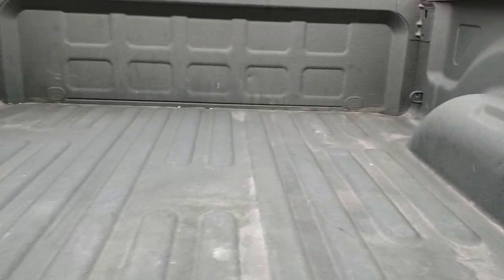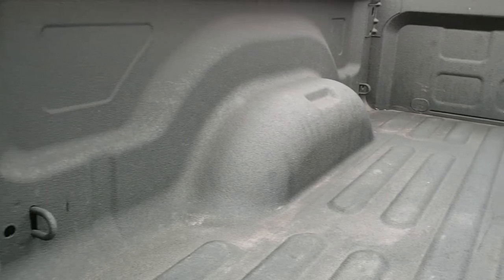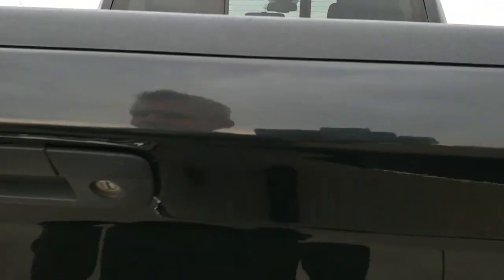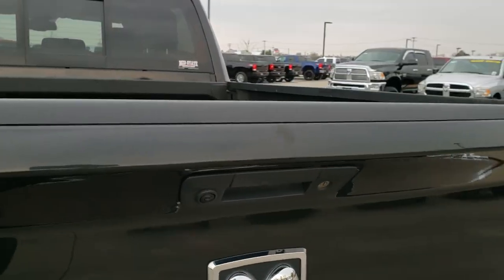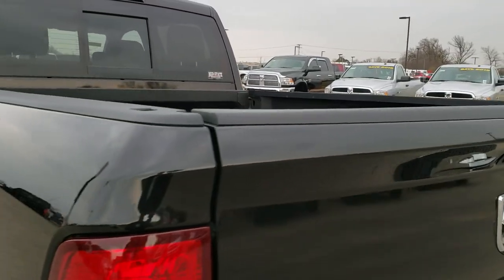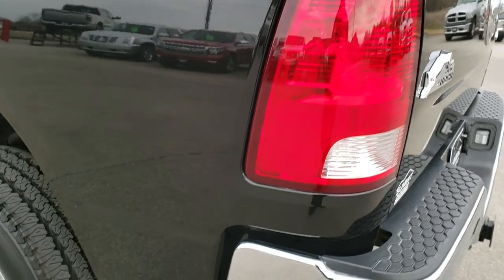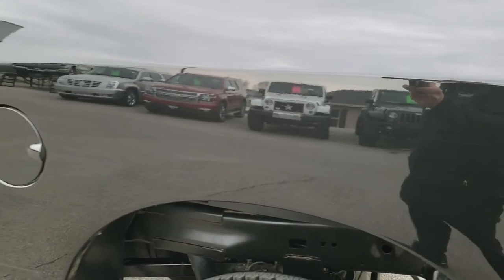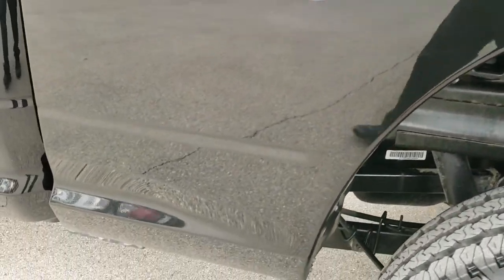Spray-in bed liner with LED bed lighting. The bed itself is in excellent condition — I didn't see any dents or dings. That tailgate shuts nice and solidly. Coming around to the driver side, just as clean as the passenger side. You can see just how mirror-like that paint is — very, very reflective.